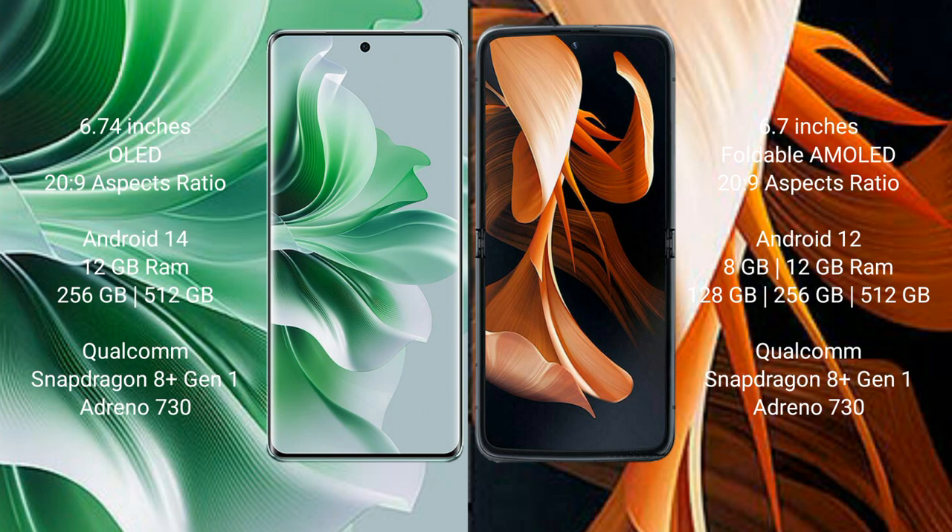OPPO Reno 11 Pro runs on the Android 14 operating system. Motorola Razr runs on the Android 12 operating system. OPPO Reno 11 Pro comes with 12GB RAM and 256GB or 512GB internal storage. Motorola Razr comes with 8GB or 12GB RAM and 128GB, 256GB, or 512GB internal storage.